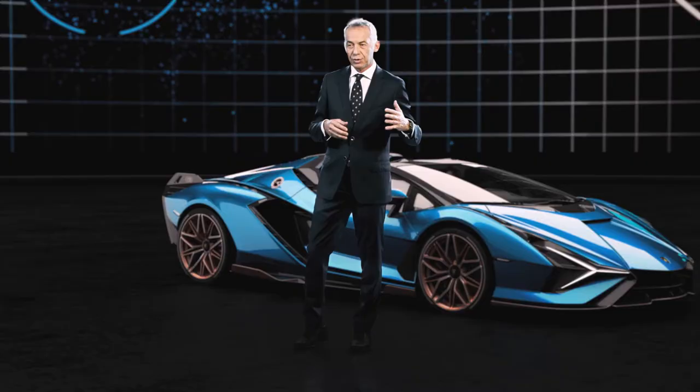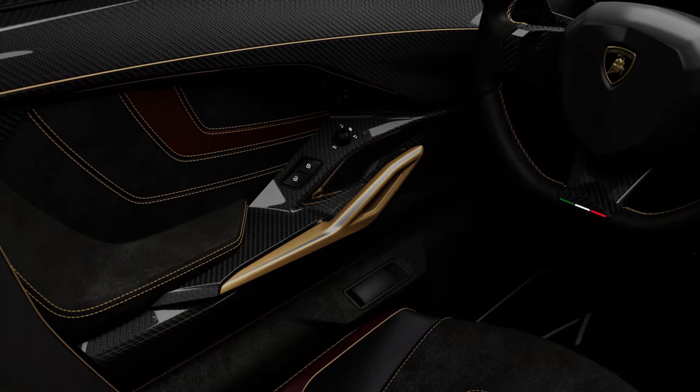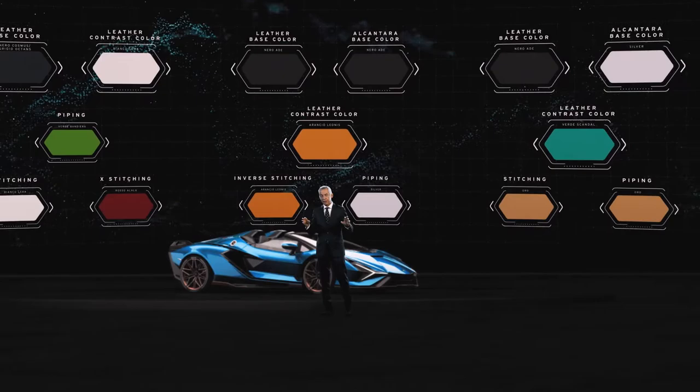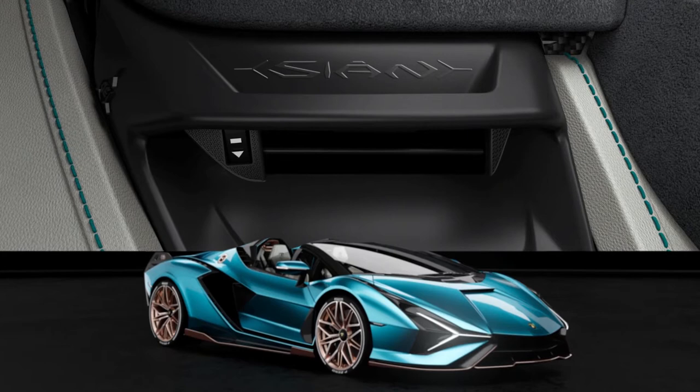On the side panel there is a completely new door handle made out of aluminum. Through our Ad Personam program, every customer can personalize the door handle down to every single detail, making the car truly unique. Moving to the dashboard, you see a completely different trim in terms of color, stitching line, and interpretation. What is particularly precious is the integration of completely new air vents made out of 3D printing.